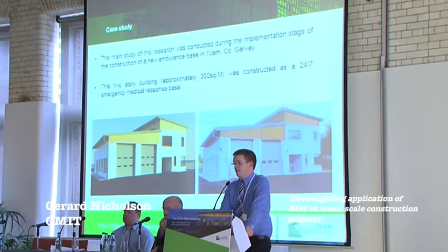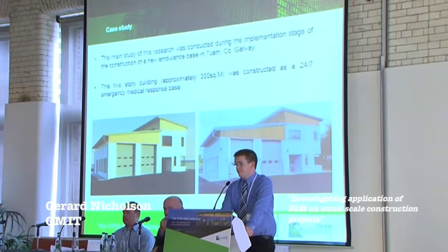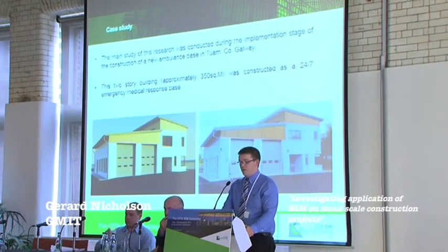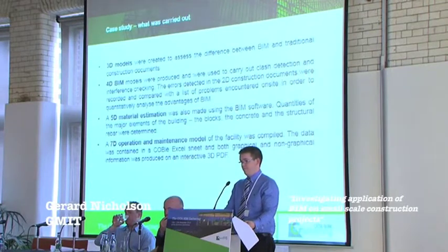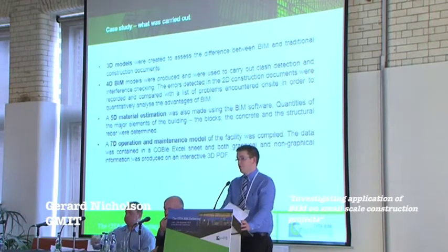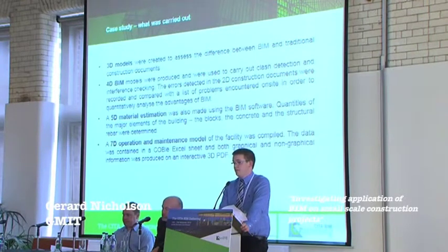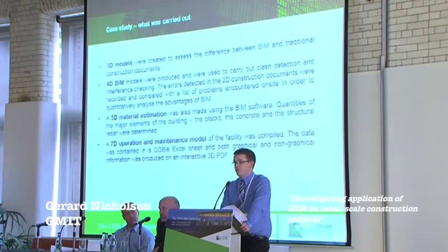The main case study in the research was conducted during the implementation stage. This is a new ambulance centre in Tuam, County Galway. Thanks to Kerry Developments and all the stakeholders involved. We produced 3D models, 4D models, a 5D material estimation, and we prepared a 7D operation and maintenance model as well, extracting COBie data from that.